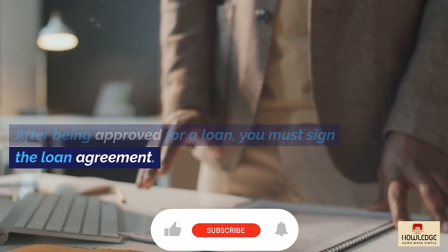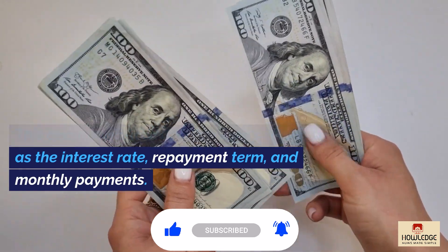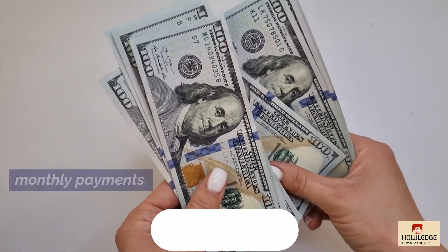After being approved for a loan, you must sign the loan agreement. This document will detail the loan's terms, such as the interest rate, repayment term, and monthly payments.